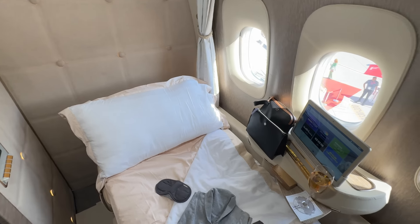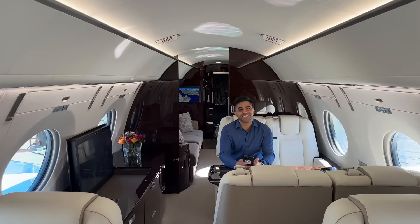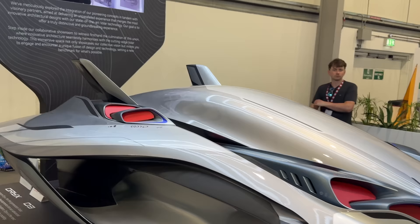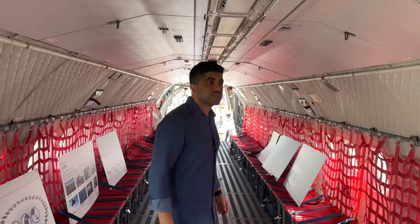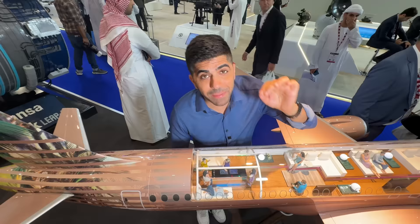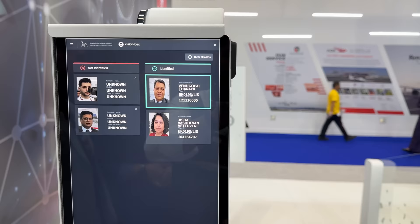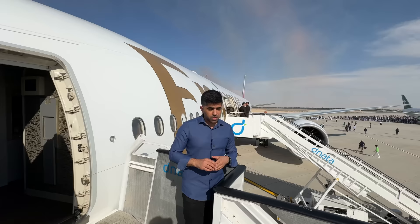I'm going inside Emirates' new first class, inside the shower on an Airbus A380, bringing you inside private jets, and getting access inside the brand new G700. Future air taxis are coming to skies in the US, Europe, and the Middle East. I'm also getting inside the latest Etihad fleet, going inside a military plane and a cargo plane. Let's go behind the scenes of the future of air travel — welcome to the Dubai Air Show.